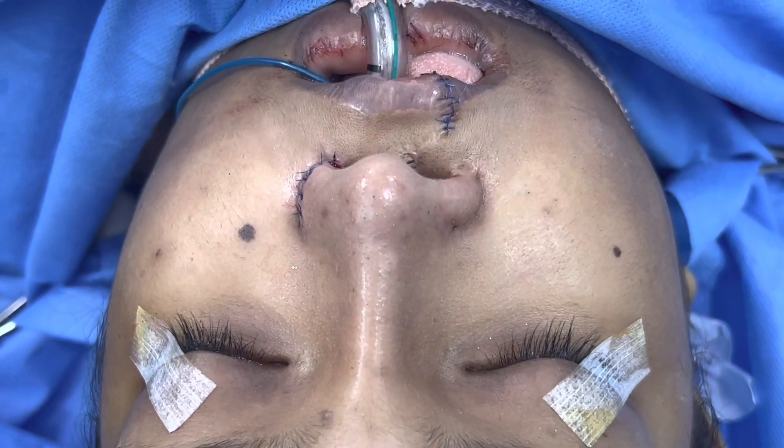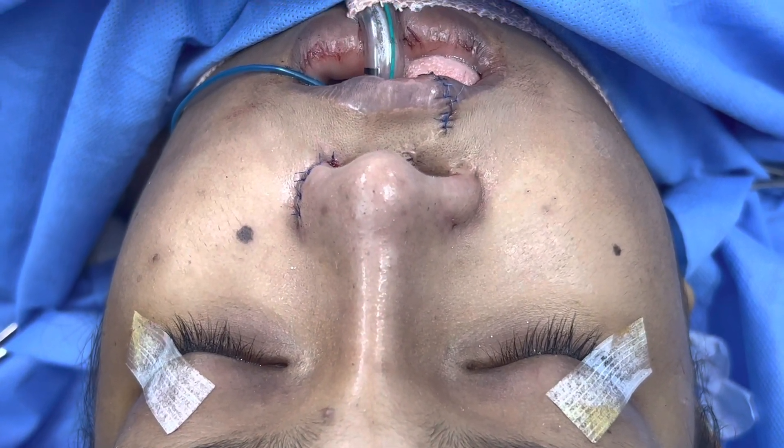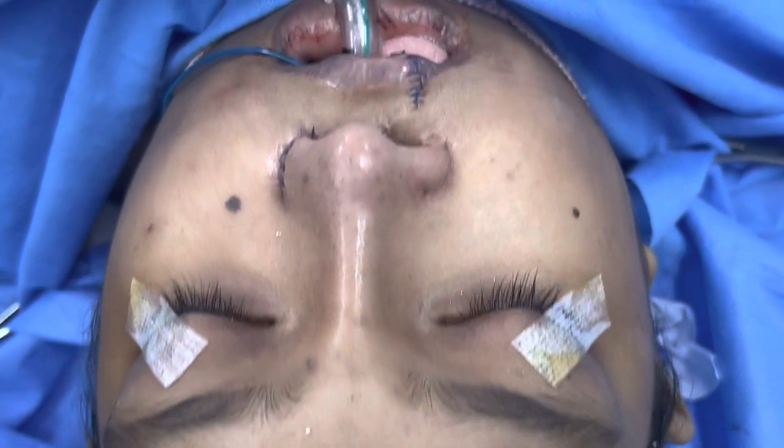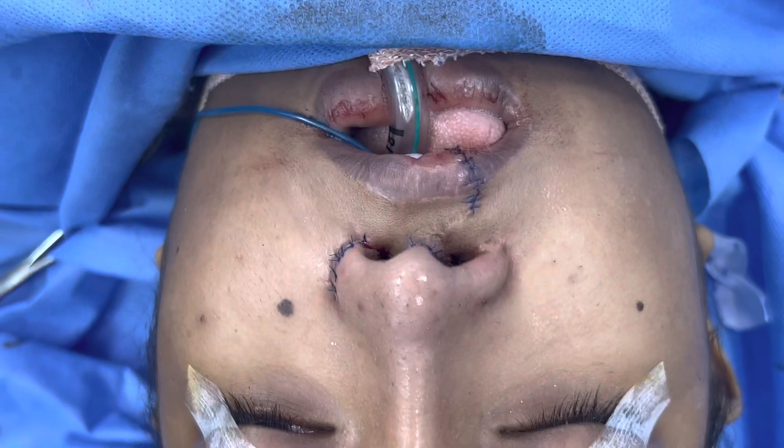We also did a fistula closure. We're going to show you how she was looking in a while.